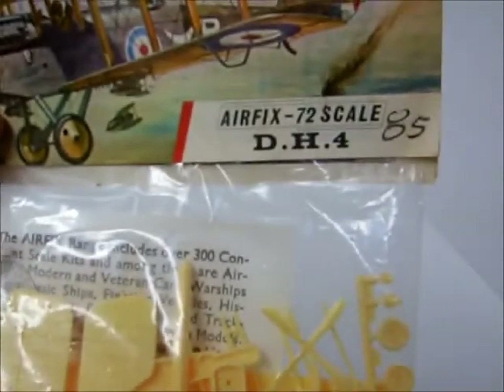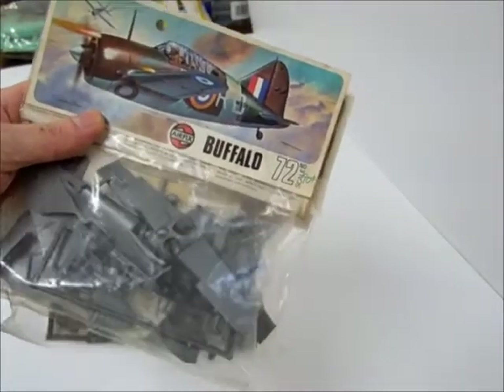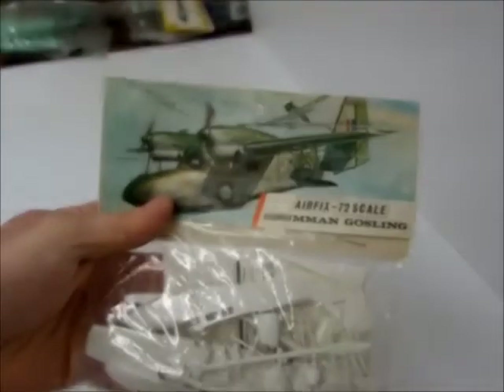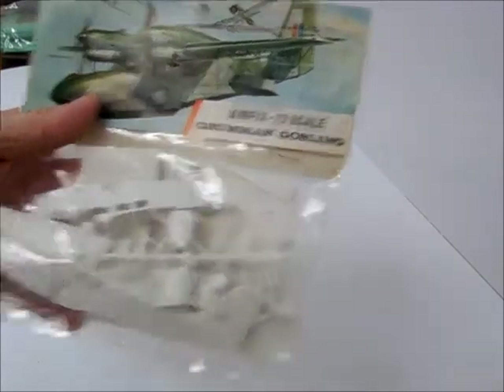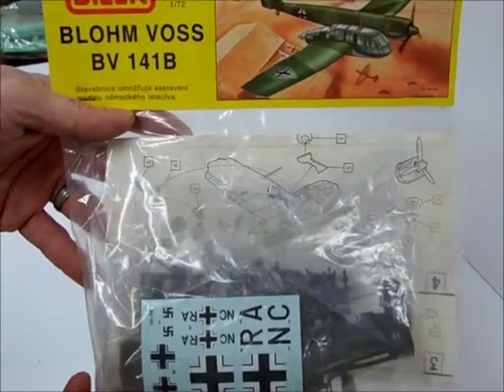Another biplane. DH-4. A couple of Buffalos — navy trainers. German Gosling, amphibious plane — this one should be pretty cool. It's the second kit of this one; I've already built one. Blohm and Voss BV-141.